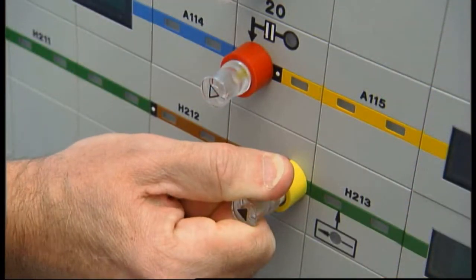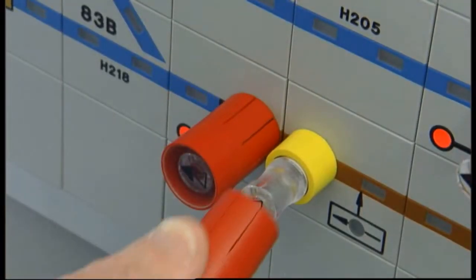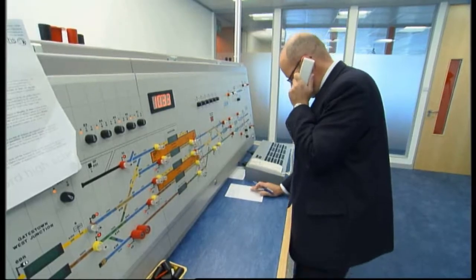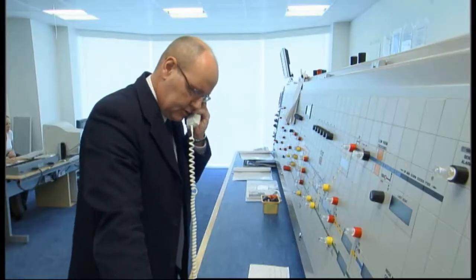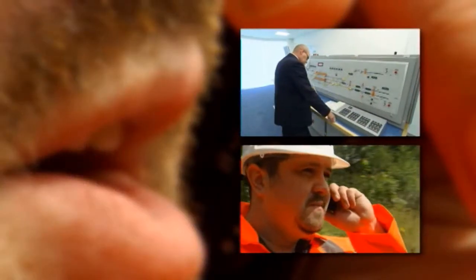Make sure the recipient repeats your message back to confirm they've understood it. When you're speaking to the signaller or electrical control operator, they have responsibility to lead you through the conversation and make sure a clear understanding is reached. They'll tell you what's going to happen next and what they want you to do.